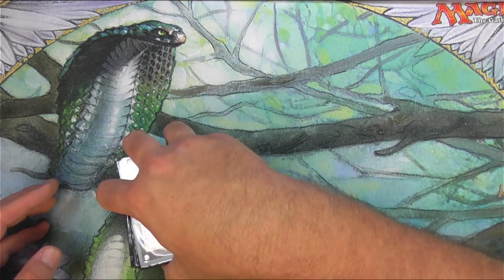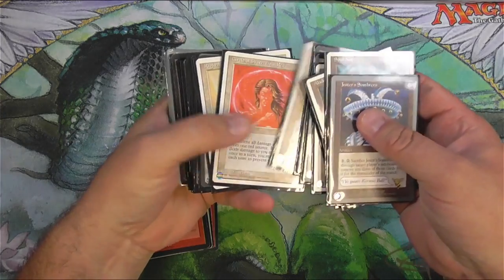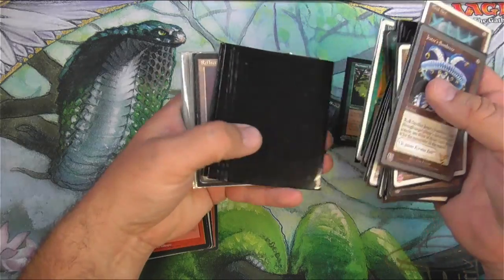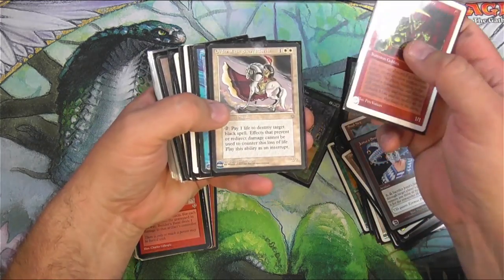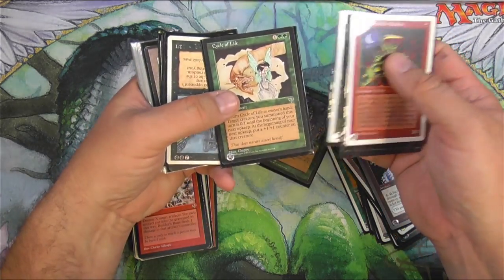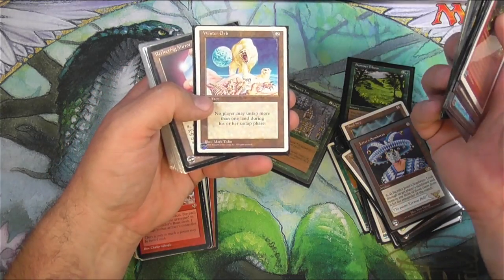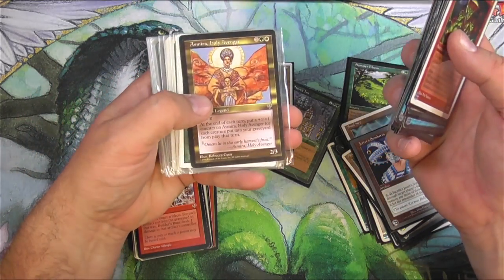This is still just a sneak peek - I do want to see if there's anything decent in here before I properly go through this and scan it all up. Burgeoning, Summer Bloom is okay, it's just a sorcery though. There's a Winter Orb. Living Lands, interesting, from Fifth Edition. Counter - half of the BFM, both halves! There's a Winter Orb from Fourth Edition, a Reflecting Mirror from The Dark. Asmira, I believe that's a rare.